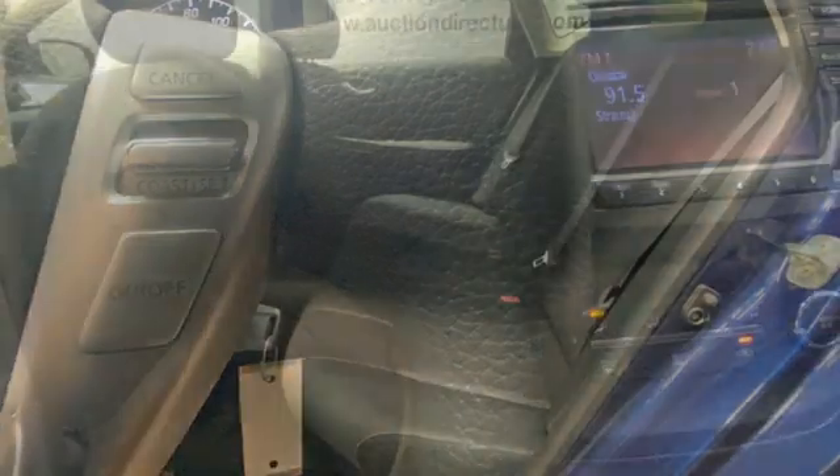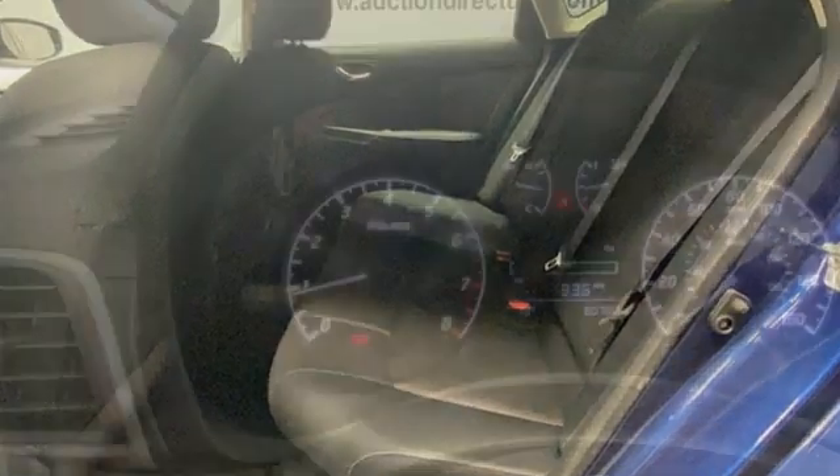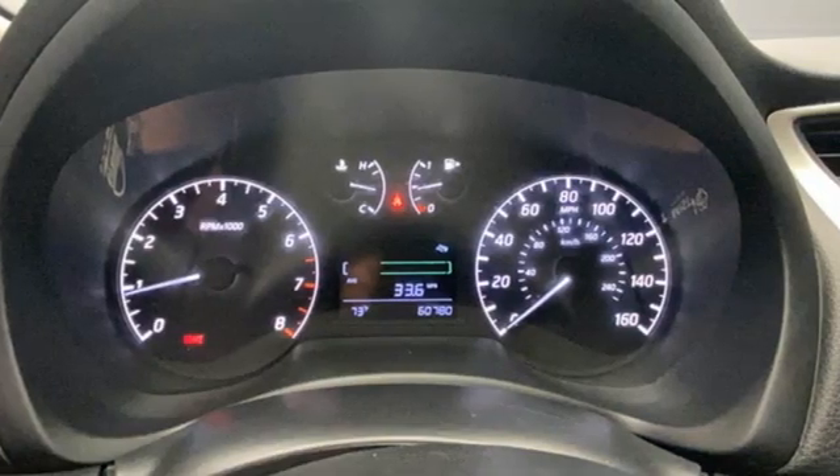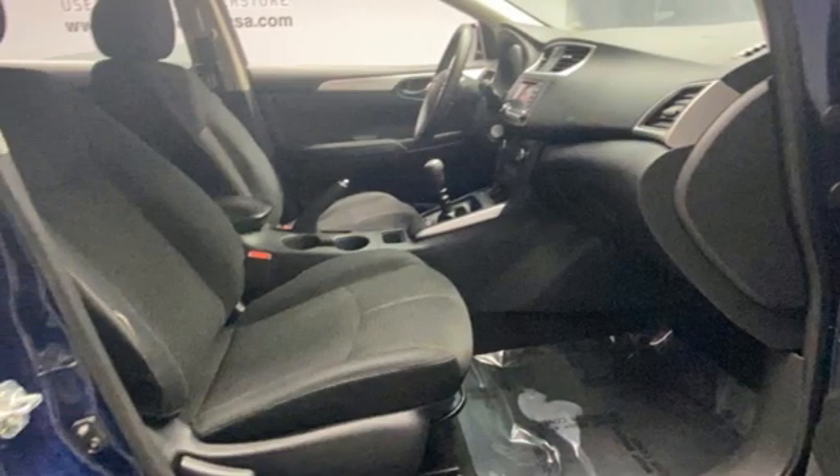External memory control, wireless phone connectivity, manual tilting steering column, USB port, manual telescoping steering column, manual transmission, gas pressurized shocks, and inline four-cylinder engine.